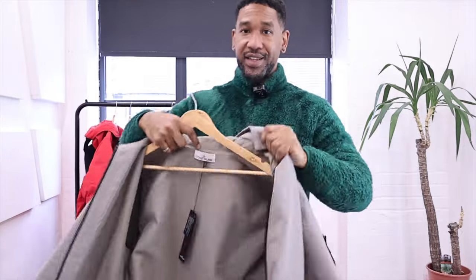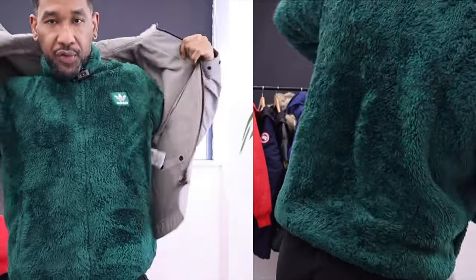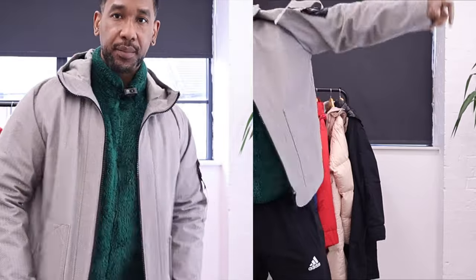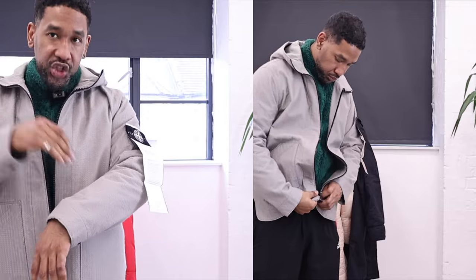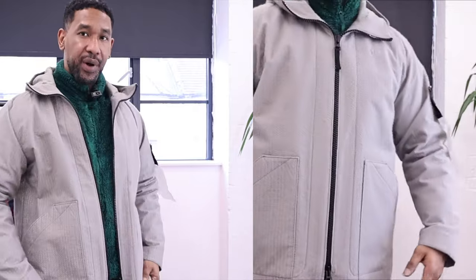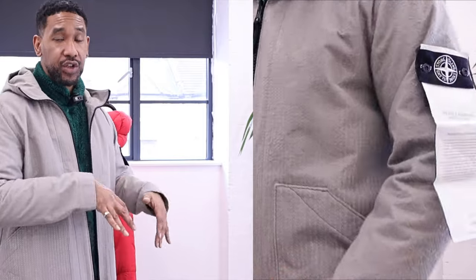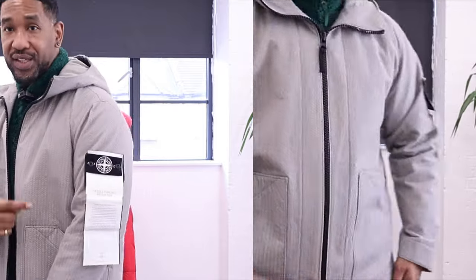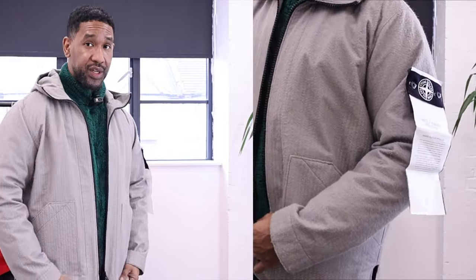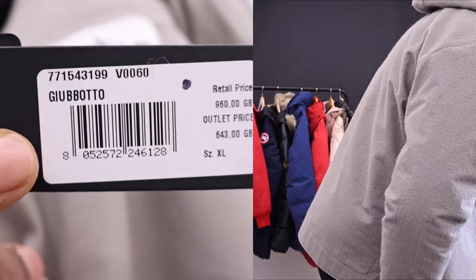The next one is the Needle Punch Reflective jacket. I thought it was going to be thicker than it is, but don't get me wrong — just because it's not super thick, it is really really well made. The material is made with glass fiber particles infused into the jacket using a needle punch technique, where needles go in and out very fast, punching into the fabric and intertwining the glass fibers within a polyester construction. This also gives a kind of wool effect, and the black and white Stone Island badge tells you it's a new material to the collection. The original price is 960 pounds.